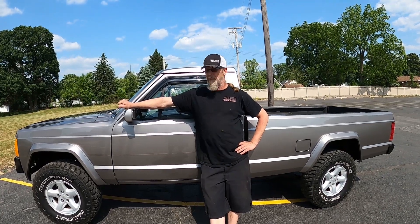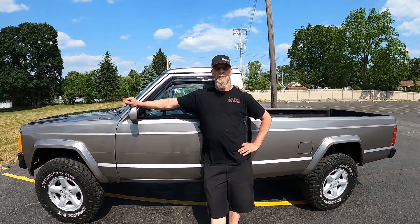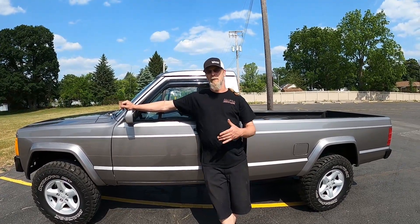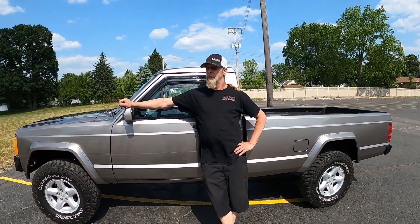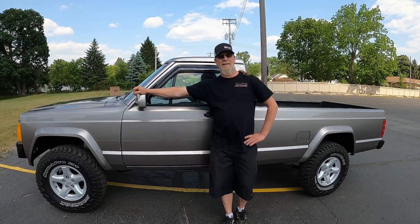Welcome to the channel this week. I'm going to show you a little something different. I know in some of the videos every once in a great while this truck is seen in the background. I want to do a walkthrough today and show you a little bit about this truck. It's an MJ Comanche. We've been working on it for many years. Beautiful little truck — it's a 1991.